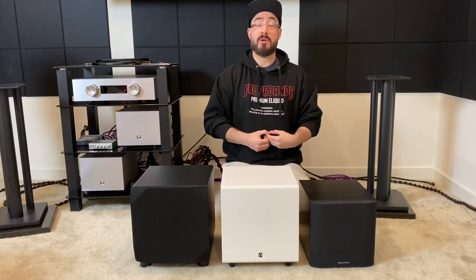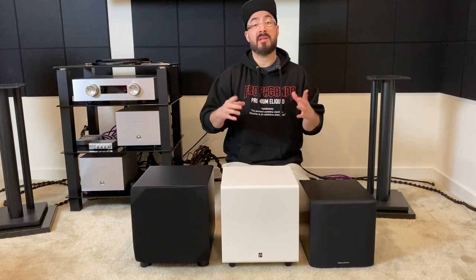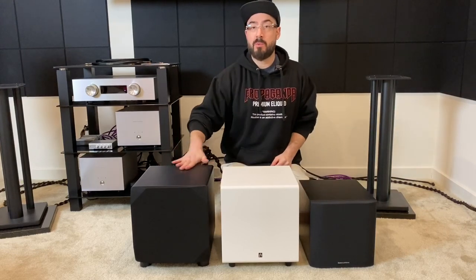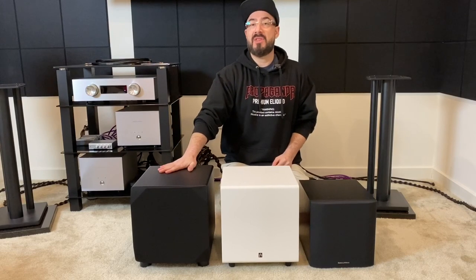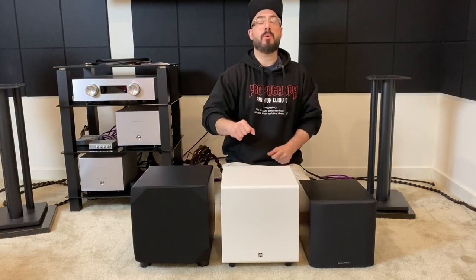If you're watching this video, I'm going to assume you've watched the individual reviews for each one of these subwoofers. I will link them in the comments in case you haven't — please go back and watch them, it's really important. This subwoofer was reviewed with the Airmotive B1 Plus speakers. The first half of that review is the speaker, so if you want to just fast forward to the second half, you'll catch the review for the subwoofer.